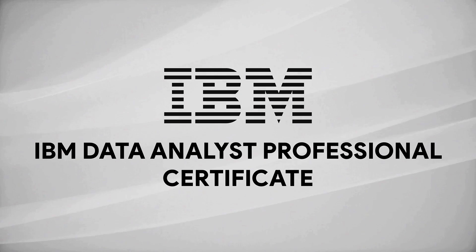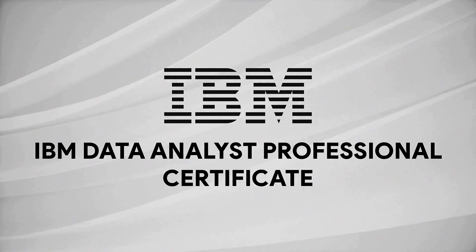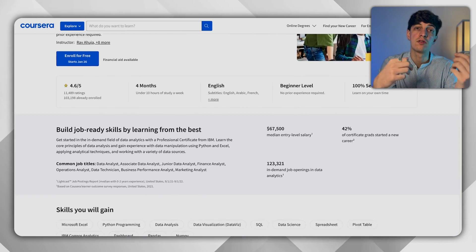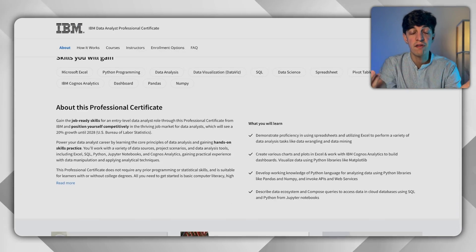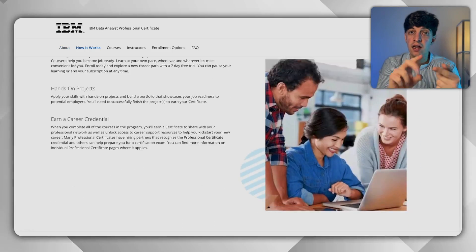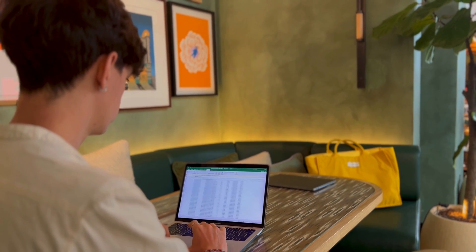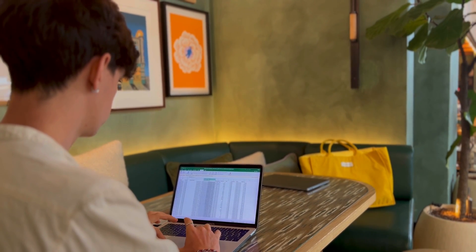I'm talking about the IBM Data Analyst Professional Certificate. This course goes into more detail on all the technical skills required for a data analyst. You will learn a lot about Excel, SQL, Python, and Tableau. I actually learned a lot of Python from this course, which is a plus compared to the Google one, which focuses more on R — a less in-demand language. One caveat is that even though it's still for beginners, I found it a bit more challenging to complete compared to the Google one.